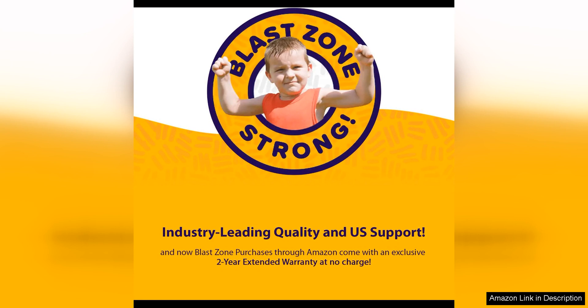Overall, the Blast Zone Big Ol' Bouncer is a fantastic investment for anyone looking to bring the joy of a bounce house to their backyard. With its large size, easy setup, and durable construction, this bounce house is sure to provide countless hours of fun for kids of all ages. Whether you're hosting a party or just looking for a way to keep the kids entertained, the Big Ol' Bouncer is a great choice.